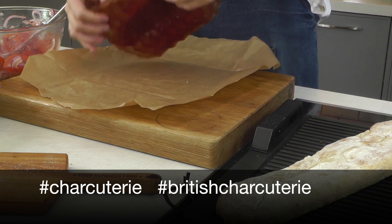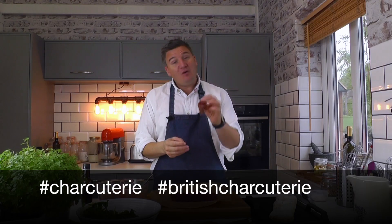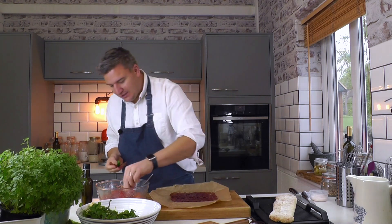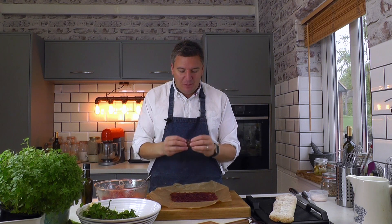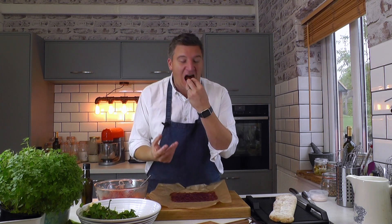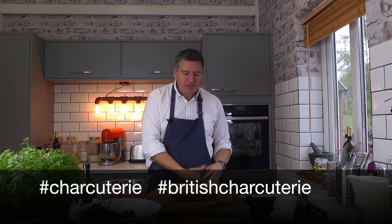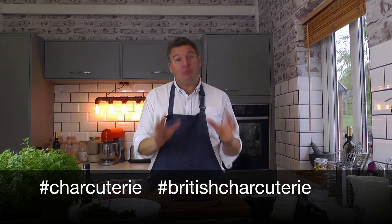With charcuterie it's really important to let it warm up a little bit to room temperature. If you eat it straight out of the fridge it will have no flavour — a little bit like cheeses, if you let them warm up just a little you start to get more and more flavour. As a chef, this is how you taste stuff — you taste it in context. Wrap up a little bit of watercress, a little bit of tomato and onion, and a piece of bresaola, and just try it. It's so good — such a good combination but so simple.